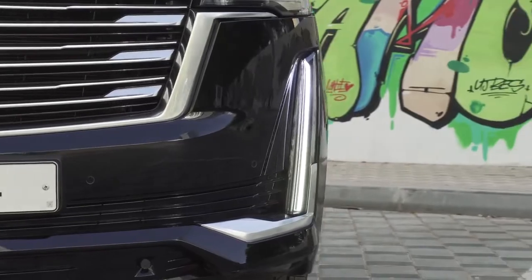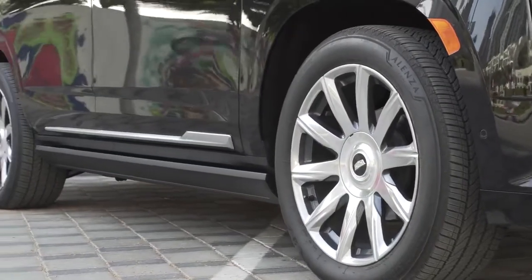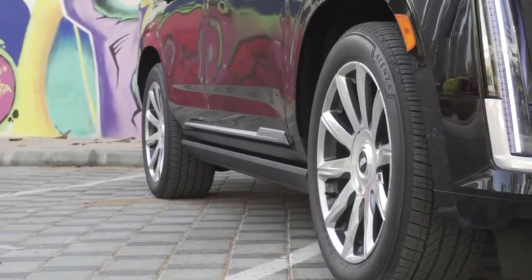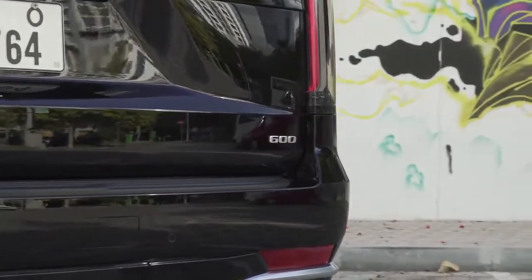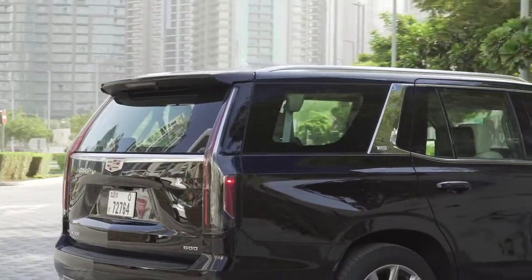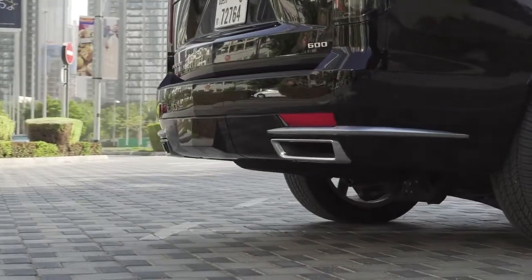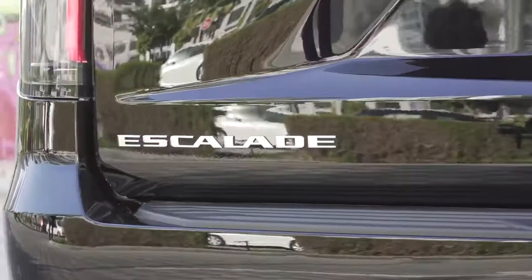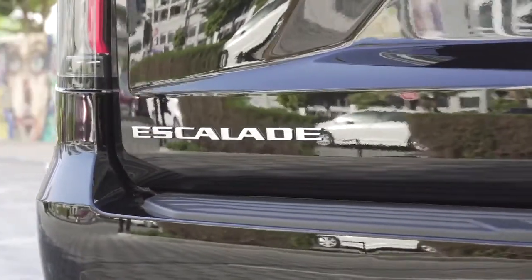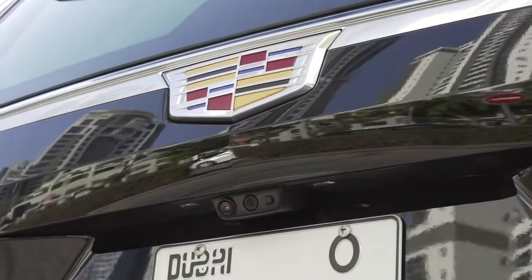Audio enthusiasts will be in for a treat no matter which Escalade model they choose. Cadillac has partnered with Grammy Award-winning audio and acoustics company AKG to develop the Escalade's standard and optional sound systems. A 19-speaker studio sound system will be standard on the luxury, sport, and premium luxury models, but platinum trims get the AKG studio reference system with a whopping 36 speakers.